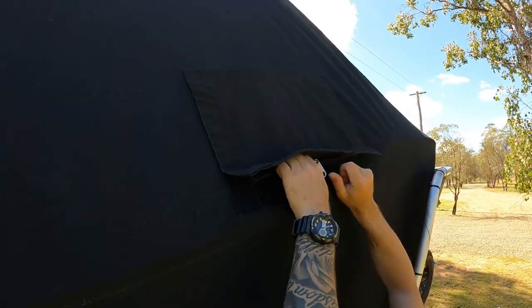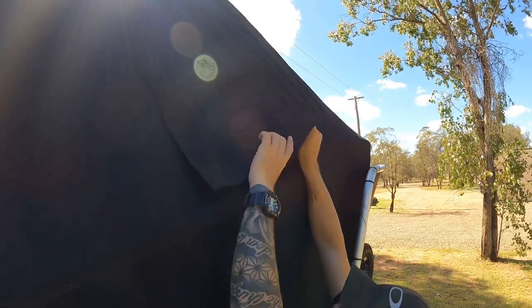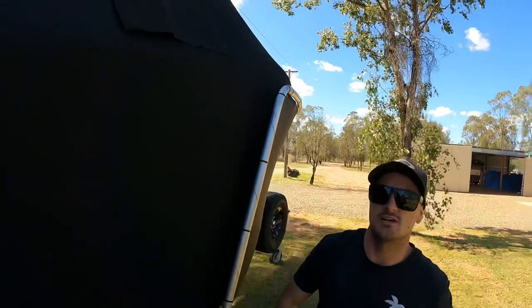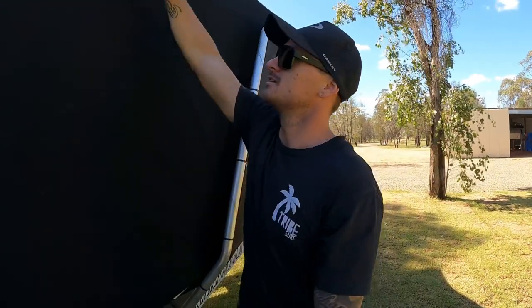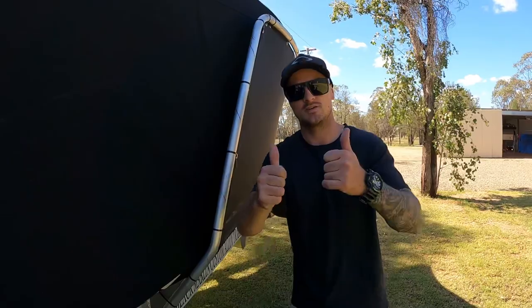Up top there's a little fuel hatch — obviously that is a pain in the ass being up that high, but what do you do when you've got a six metre boat? That's about her guys, thanks very much, hope you enjoyed.